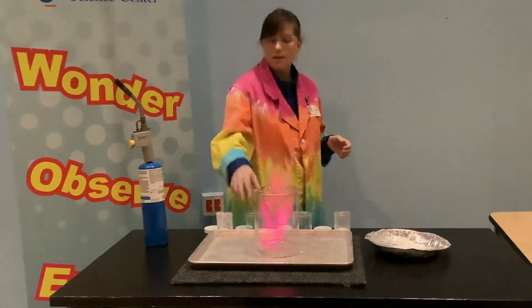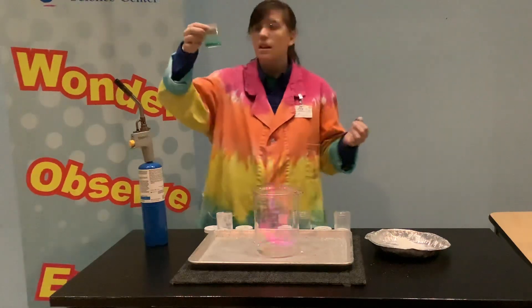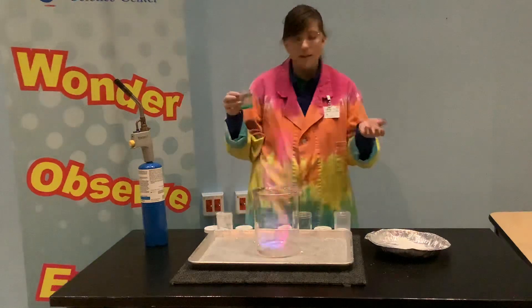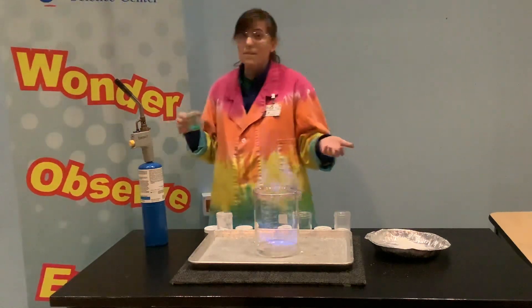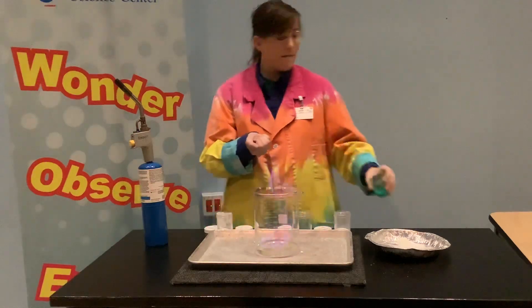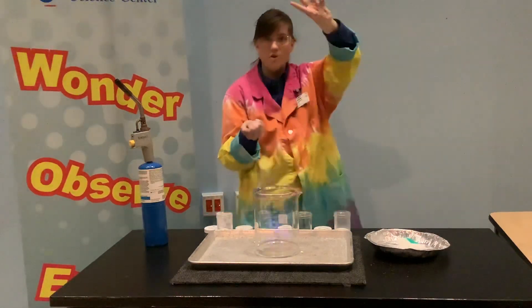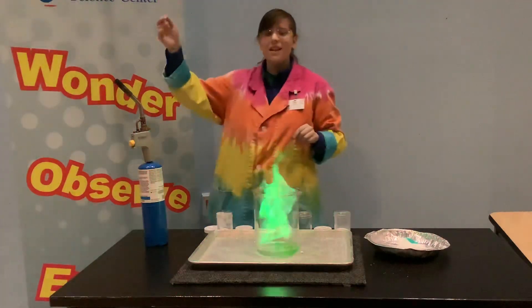Now I do have one more salt — this is copper chloride. As you can see, this is green, so you might be thinking, well, obviously this is going to be green. But think about it this way: all of these salts are white, but none of them made white flames. The Statue of Liberty is made of copper, so that might be a big hint. Bright green!